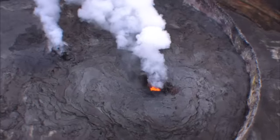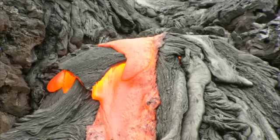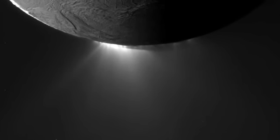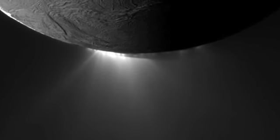On Earth, volcanoes are formed by molten rock or magma that when it comes out is called lava. On Titan and other icy bodies, such as Saturn's moon Enceladus, we have cryovolcanoes — that is, very cold volcanism. The material inside these bodies, the so-called magma, is not molten rock. It's actually a watery mixture — water with probably ammonia and maybe methanol and other things.